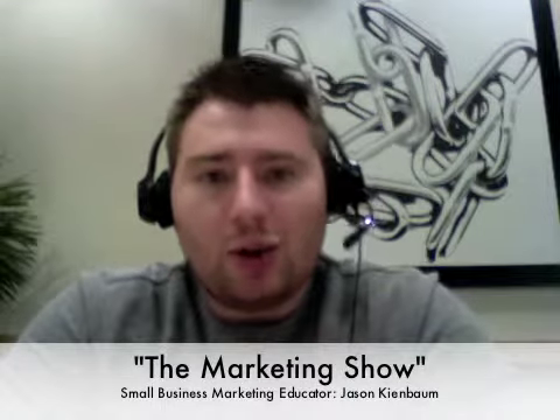Hello everyone, and welcome to The Marketing Show presented by BusinessDoneNow.com, where you, the small business owner, can come to improve the way you work. I just wanted to do a quick two to three minute video here, maybe even shorter than that, talking about today's topic.